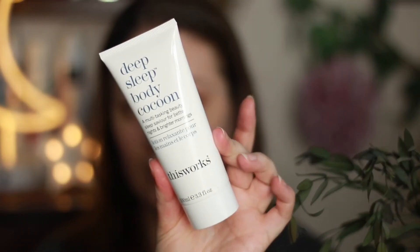It comes in a nice little glass bottle, which will be great for a nighttime skincare routine. Next, I'm really excited about this one — it's the Deep Sleep Body Cocoon, a multitasking beauty sleep saviour for better nights and brighter mornings. This is full-size, comes in a tube, and you use it after a bath or shower in the evening. It helps restore your skin overnight and it's lavender-scented with chamomile, which also helps with sleep.